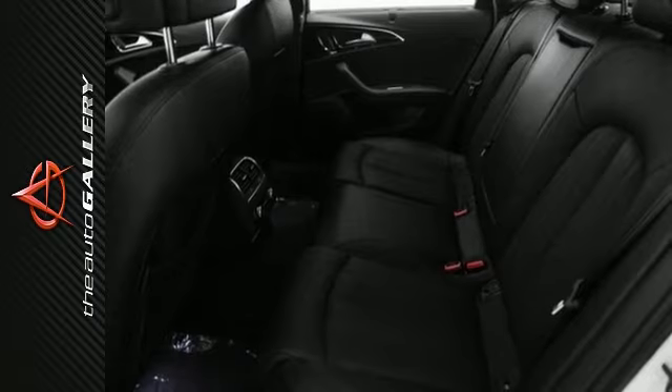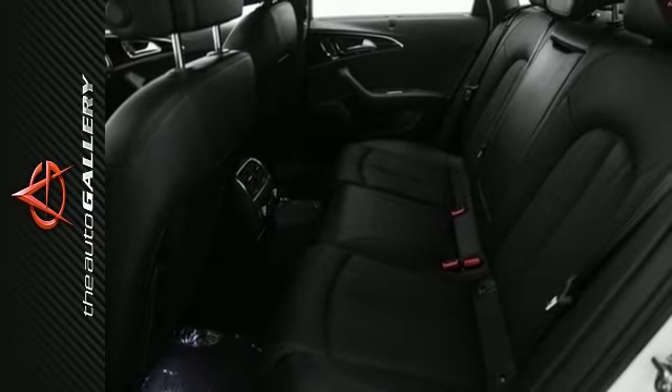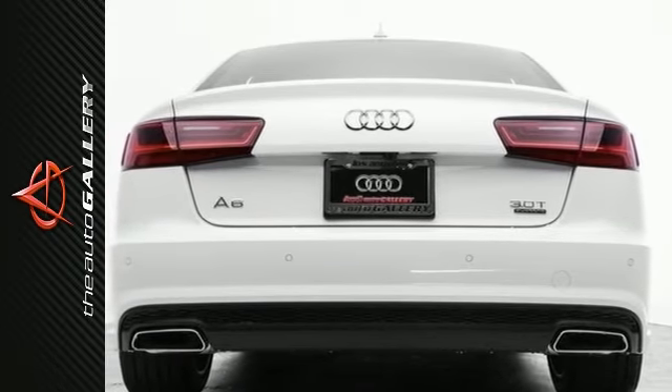Desirable installed features include the blind spot monitoring system, DVD entertainment, alloy wheels, and navigation. It also has steering wheel audio controls, keyless entry, heated seats, rain sensing windshield, power windows, MP3 player dock, moonroof, and leather seats.